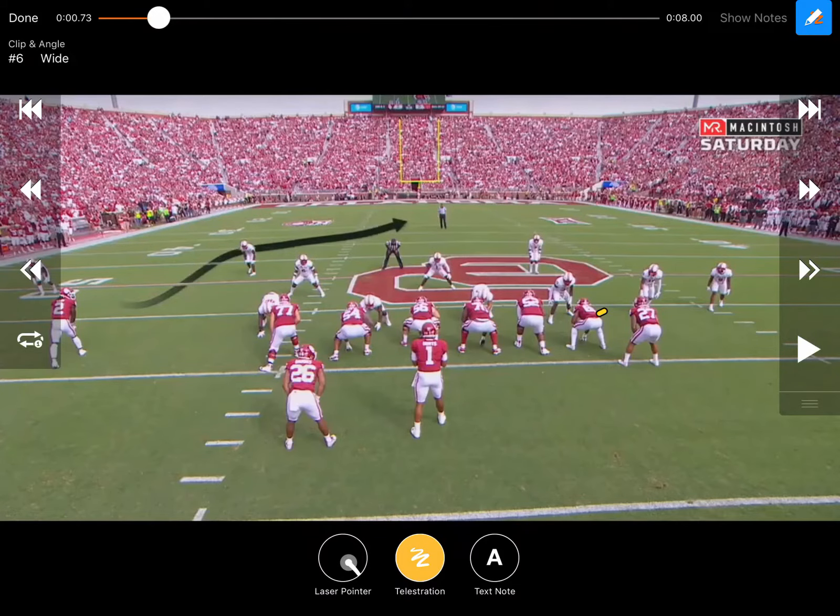Today we're going to look at Texas Tech and Oklahoma — a few plays from Oklahoma's offense that stood out. We'll start off with basically a shallow cross, a typical air raid call, but out of a different formation.